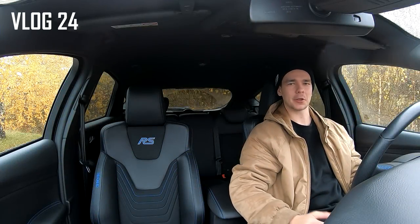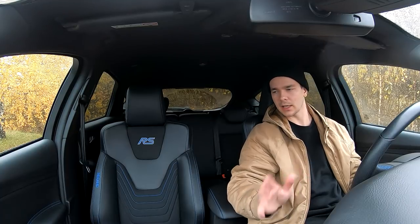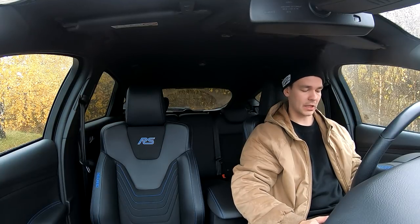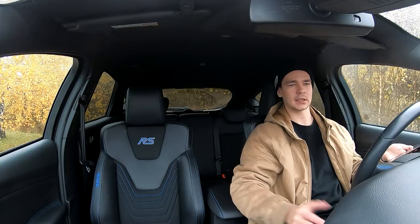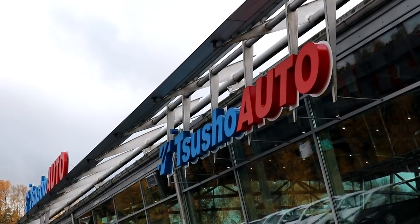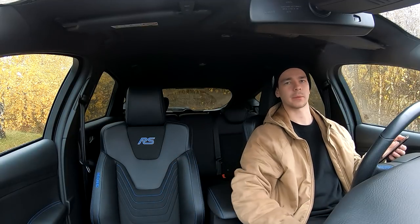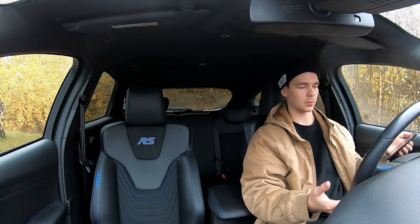Hello everyone, welcome to my channel and welcome to a video on a Ford Focus RS. I have a Ford Focus RS, and it's been a very interesting thing — I always wanted to go ahead and try one. Today I have that chance, thanks to Toyota Kaivoksella and Zusso Auto. I'll put all the information in the description. This car is also for sale, so check it out.